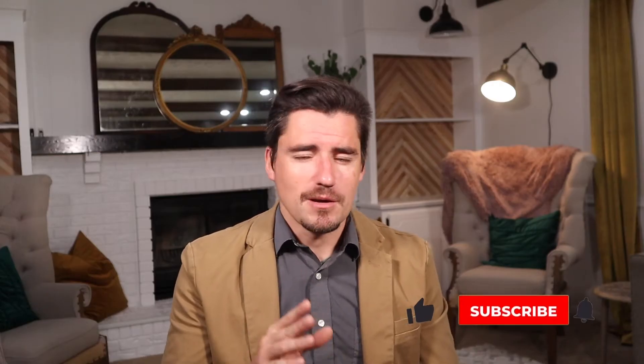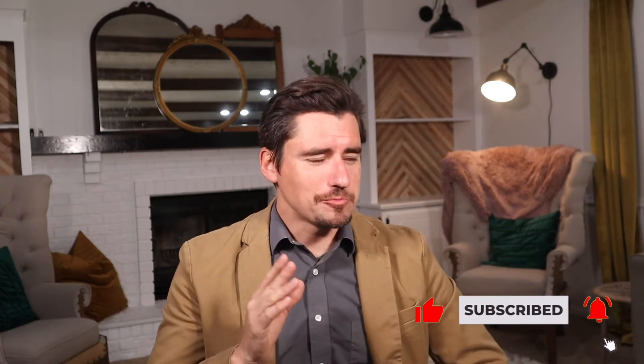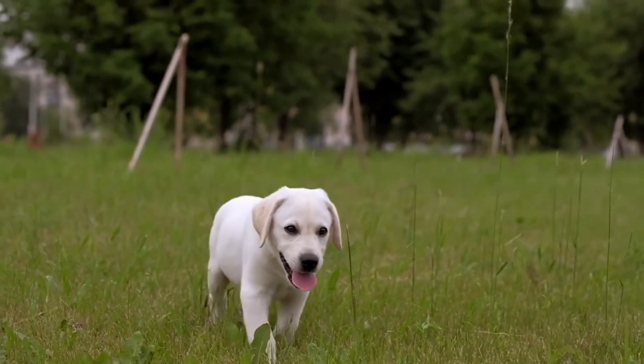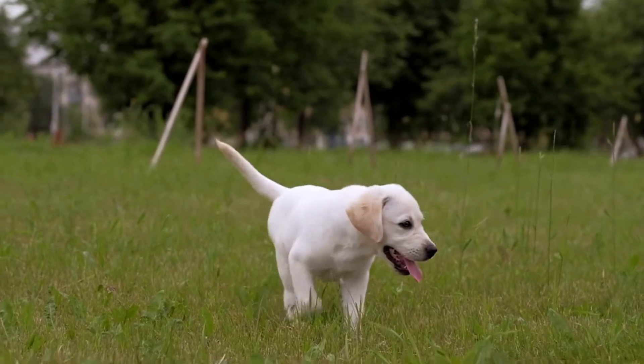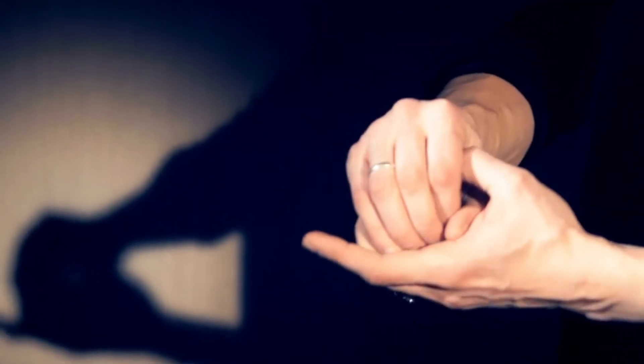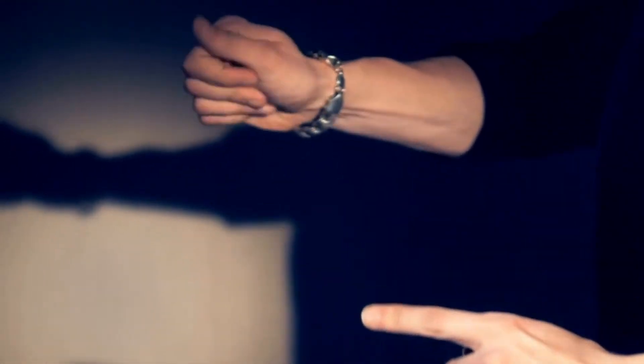The cool thing about these is most of them spontaneously resolve on their own, which is pretty cool. However, it can take months — no joke. And the problem is, sometimes they're in really problematic areas. If the dog is walking or rubbing them, they can bleed, they get infected, and they can be a real mess.